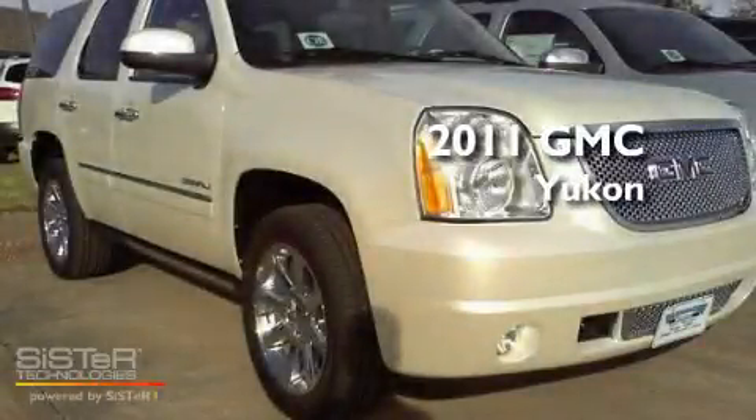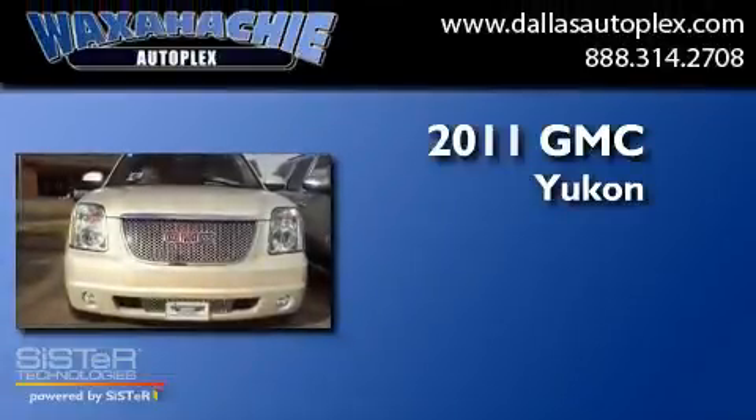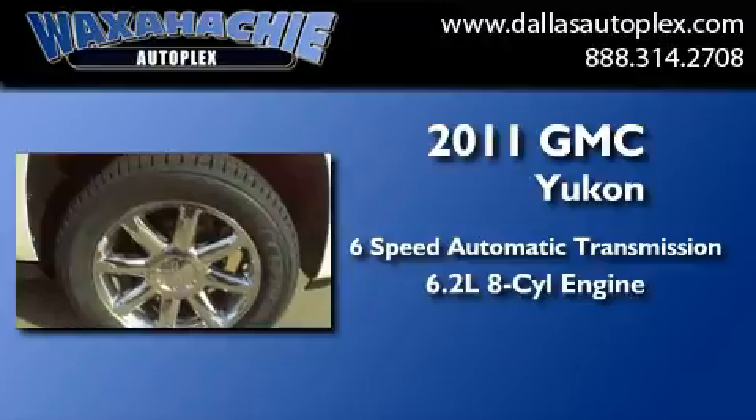This is a brand-new 2011 GMC Yukon. This SUV has a 6-speed automatic transmission and a 6.2-liter V8.